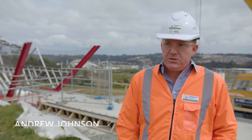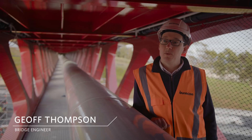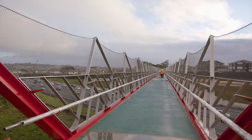Te Rahanga Whanui is a pretty special part of the project in that it's the first major component that's really visible to the community. Watercare originally wanted to have a water main crossing the motorway, so they had a challenge of trying to get a water main over or under the northern motorway. Taking it over was the better solution for them hydraulically. As we went through the project development, walking and cycling shared user paths became an evident addition to the scope of works needed.